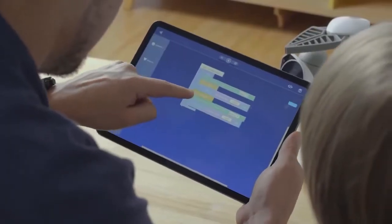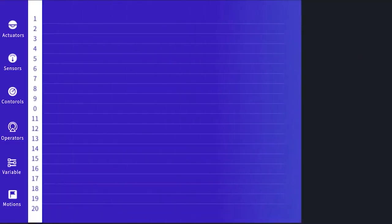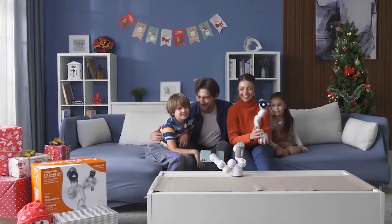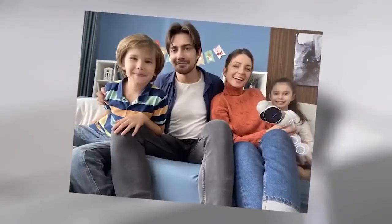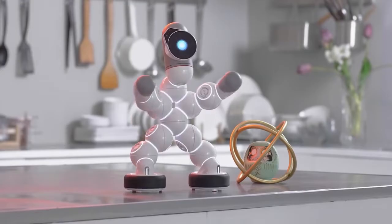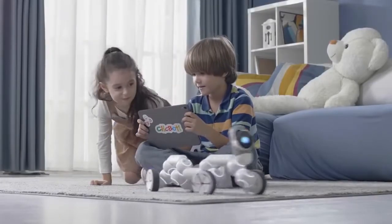Learn code by dragging and dropping blocks in the Blockly program, and gradually grow to be a more advanced coder. Train critical thinking skills and make your ideas real with ClickBot. ClickBot's cute personality and multifunctionality will make ClickBot a member of your family in no time. No matter your age, ClickBot is a friend to play and learn with.